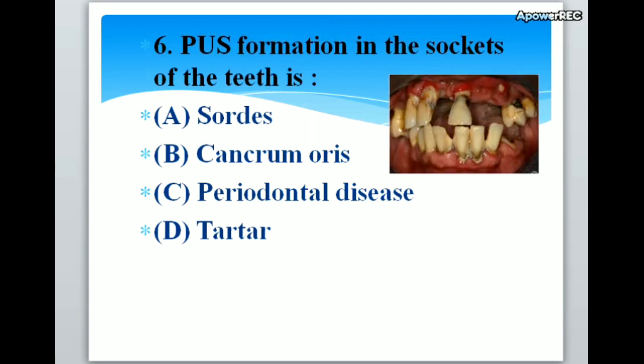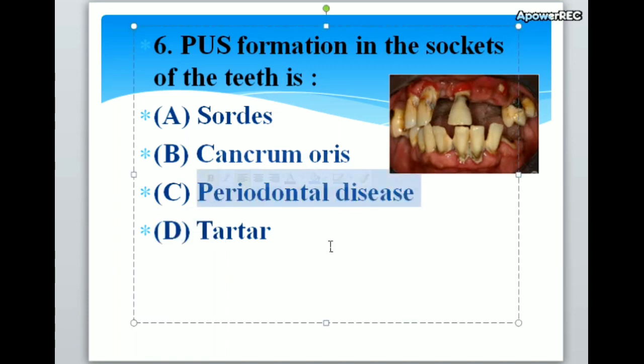Inflammation in the sockets of the teeth is A. Scurvy, B. Cancrum oris, C. Periodontal disease, D. Tartar. Correct answer is C. Periodontal disease. Inflammation in the sockets of the teeth is periodontal disease.